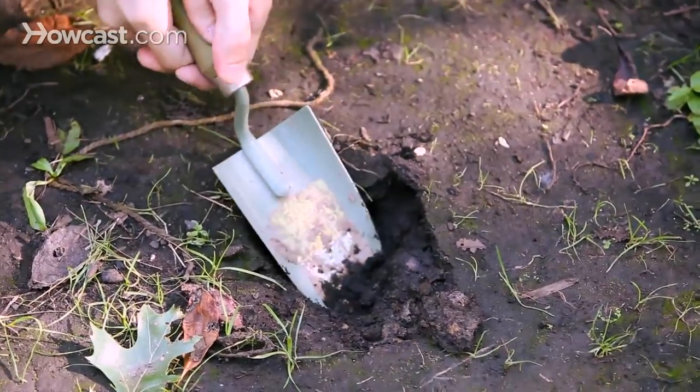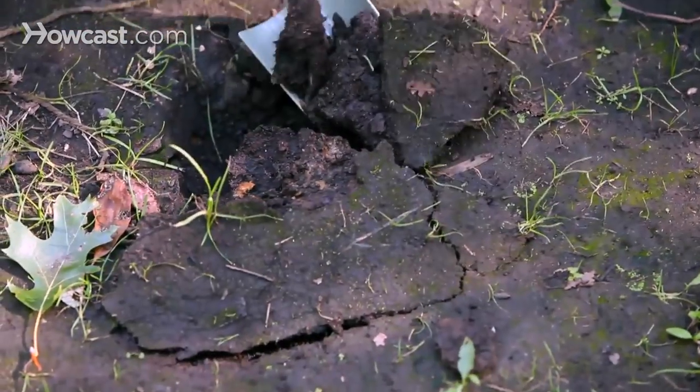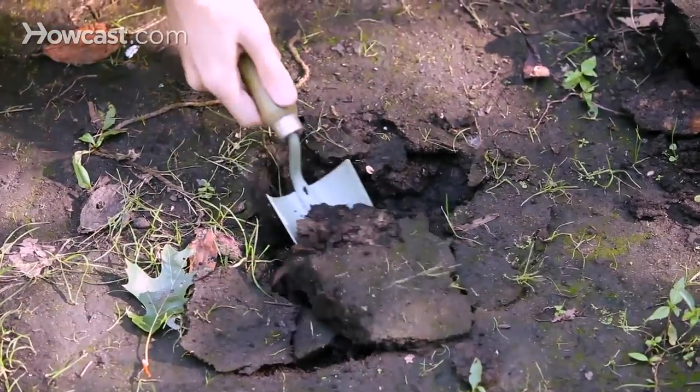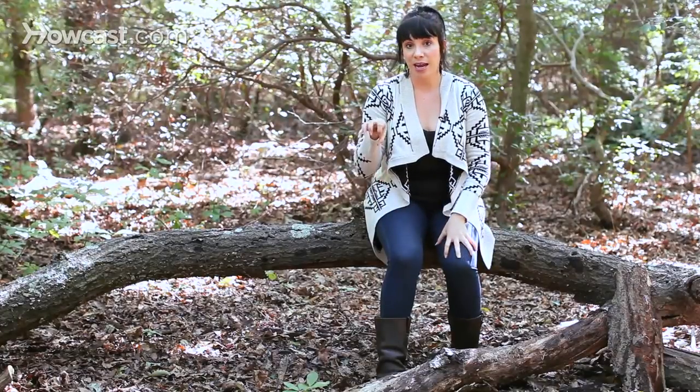You have to dig a hole. The hole is called a cat hole. We can imagine why, but we just know we've got to dig a hole. The hole has to be 100 to 200 feet from where you're camping, from trails and from water. It should be about eight inches deep and about six inches wide if you're in the woods. If you're beach camping it should be more shallow, but let's stick to the woods for now.